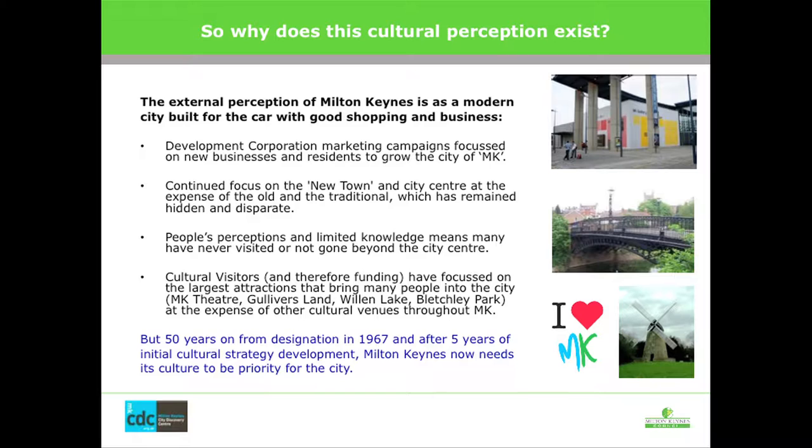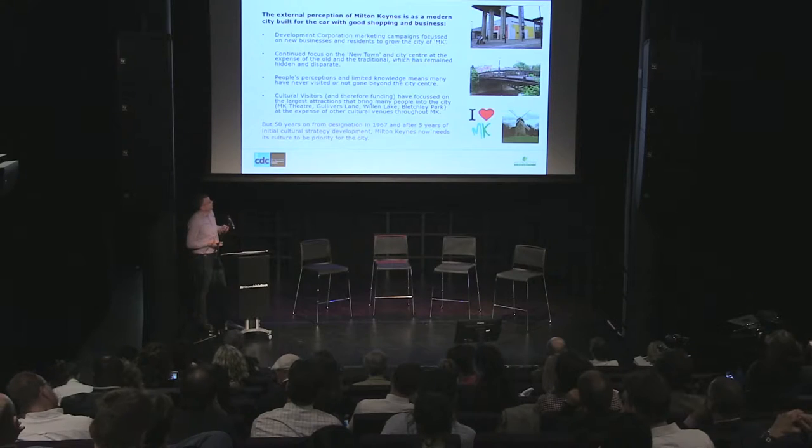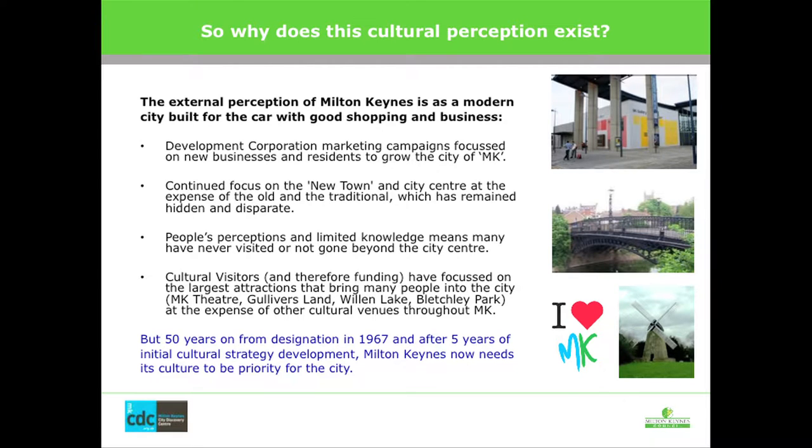So why does this external perception that we lack a culture still exist? Well, obviously if you're a new town and you're marketing yourself as being modern, you don't want to tell people about your heritage because it's not going to sell you the business investment. Also, people only see the very city centre — most people come to Milton Keynes and see that modern area; they don't get out to see those lakes and those historic villages. And that is something we need to try and change. Cultural visitors go to the large established venues like the theatre and the library, and those places aren't connected with each other. What we have to try and do — and what we've been doing — is connecting those places and therefore connecting those audiences and building those networks.